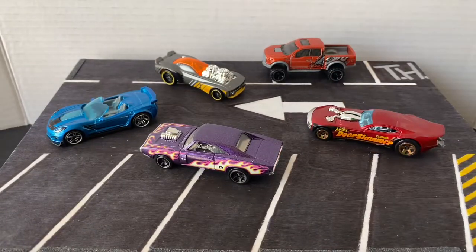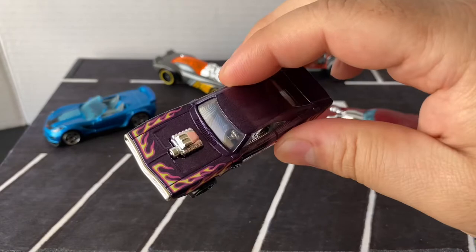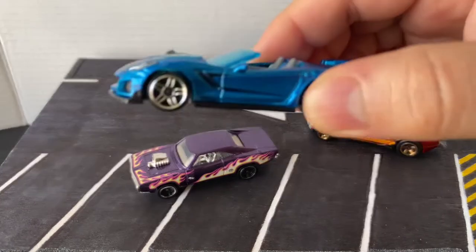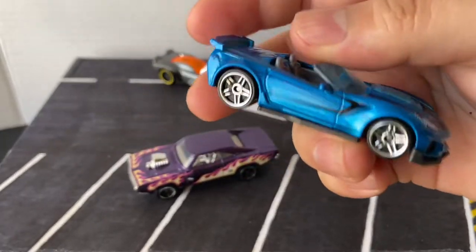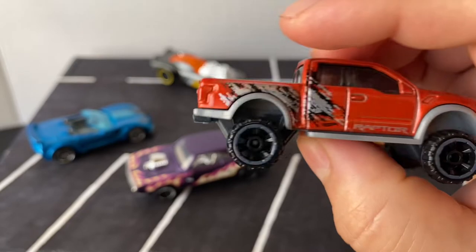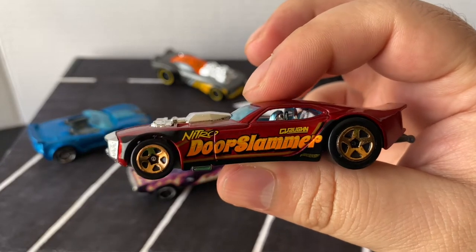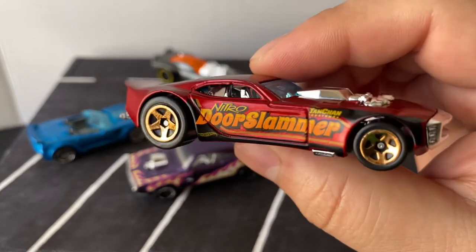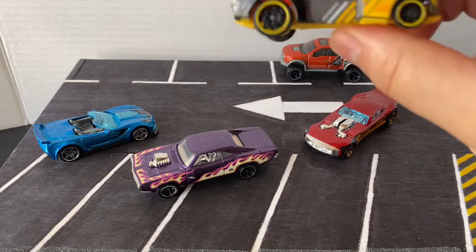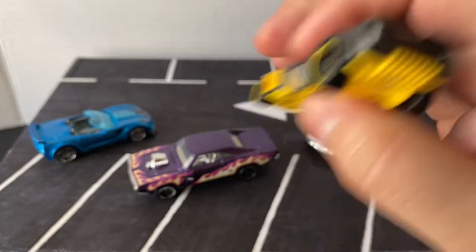I gotta say, the best one I think has to be the Dodge Charger — definitely the color, the flames, everything looks good on this car. Then I also really did like the Corvette C8 Convertible. And then the Raptor looks pretty cool too. But I do like this new model — the Nitro Door Slammer. Especially like the letters on the side — those details look pretty cool. And the new Roger Dodger 2.0 — I don't know, looks pretty way too fantasy for my style.